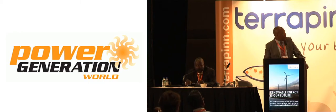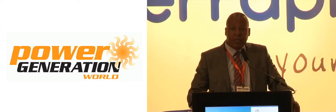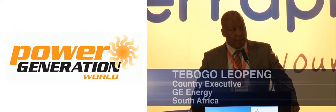The topic of today is about encouraging investment into the African market. I will be taking you through what are the current offerings that General Electric Energy is offering in this market.